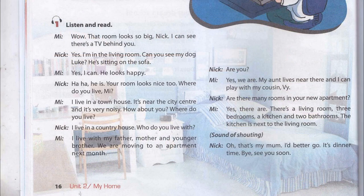Wow! That room looks so big, Nick. I can see there's a TV behind you. Yes, I'm in the living room. Can you see my dog, Luke? He's sitting on the sofa. Yes, I can. He looks happy.